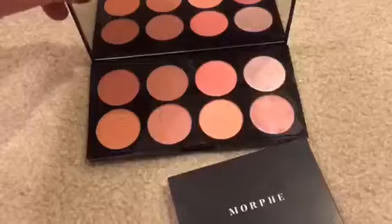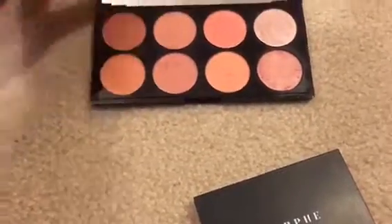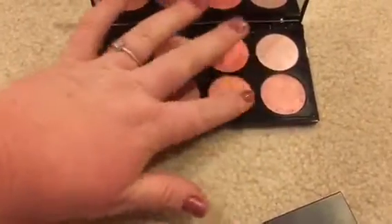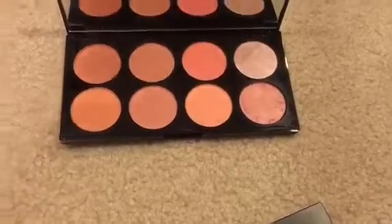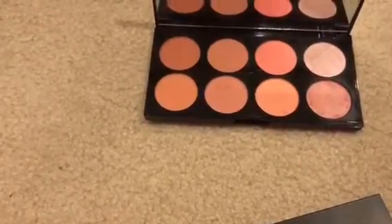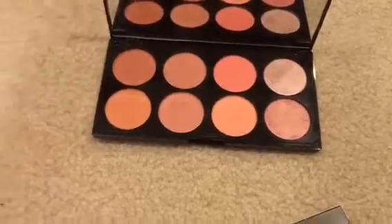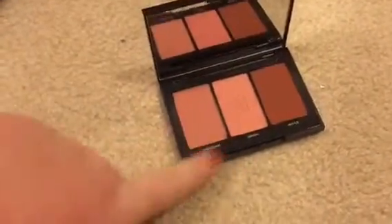This Revolution blush palette in Hot Spice — I battled with getting rid of it in my last declutter mid-year. It's really really pretty, but I don't reach for it. I wanted it so badly when I got it. I'm still not sure — this is actually the first maybe I've had. Then this is the Morphe blush trio in Pop of Rose — this is really pretty and I get quite a bit of use out of it, so I'm keeping this one.